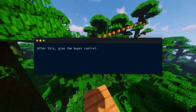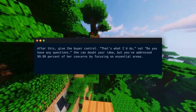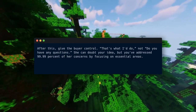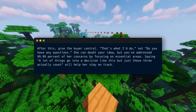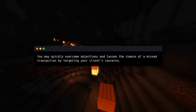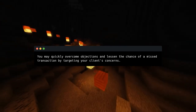After this, give the buyer control — that's what I do, not 'do you have any questions.' She can doubt your idea, but you've addressed 99.99% of her concerns by focusing on essential areas. Saying 'a lot of things go into a decision like this, but just these three actually count' will help her stay on track. Focus on them and everything will work out. You may quickly overcome objections and lessen the chance of a missed transaction by targeting your client's concerns.